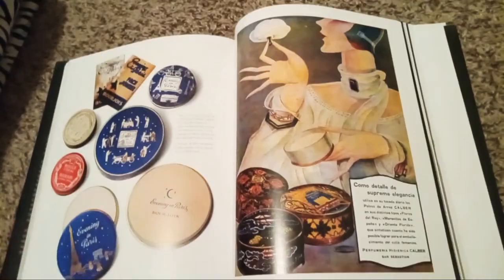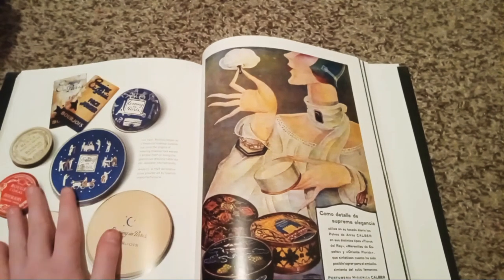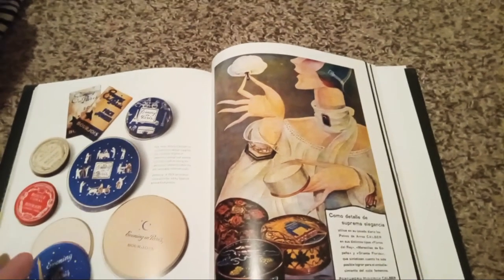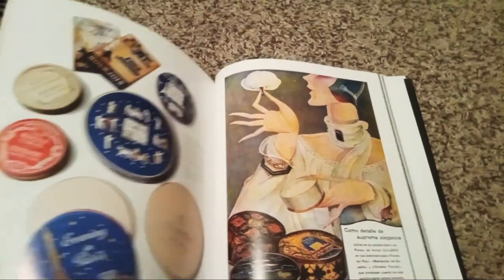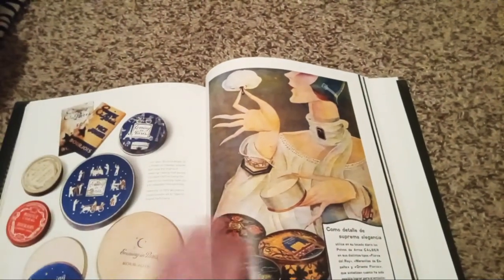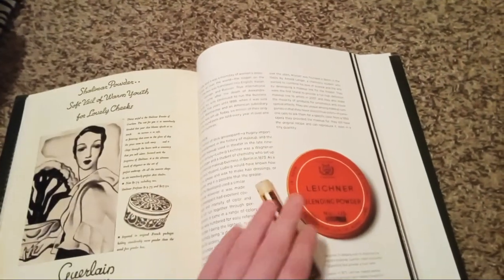This is a very nice coffee table book. I hope if any of you love this book as much as I do, you can go on and buy it on Amazon. It might be a bit pricey, but it's still worth it if any of you want to get it to learn all about facts about makeup.